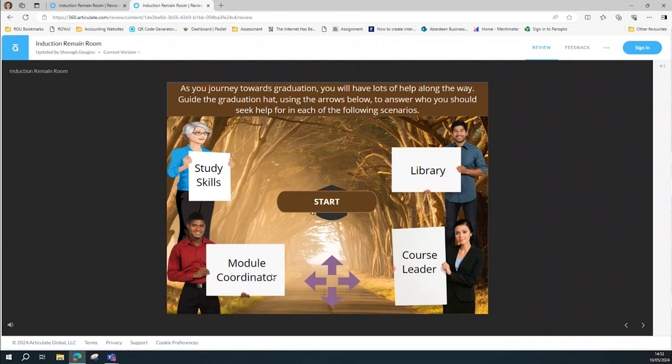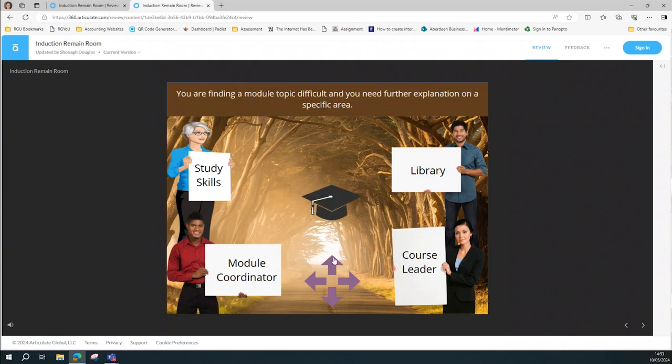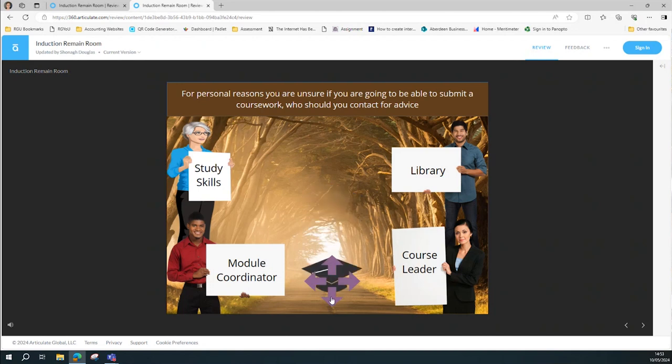And also relieving maybe sometimes a little bit of pressure off the module coordinator. I'll do it quickly again so you can see it. So it's saying you're finding the module difficult, the content difficult, who do you go to? We fly our wee hat to the module coordinator. If you want help with referencing, go to the library. Struggling to submit something for personal reasons, go to your course leader. For structured material, we go to study skills.